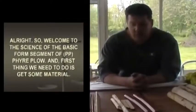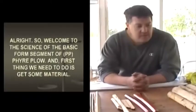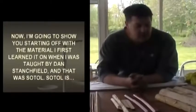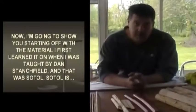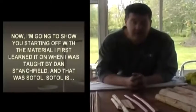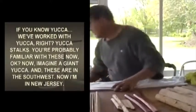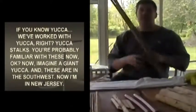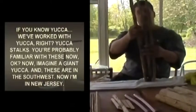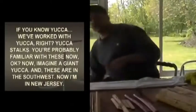Welcome to the Science of the Basic Form segment of Fire Plow. First, we need to get some material. I'm going to start with the material I first learned it on — SOTL. If you know yucca, we've worked with yucca stocks. Now imagine a giant yucca — these are in the southwest. I'm in New Jersey so I'm nowhere near SOTL as a natural material. I got these from someone at the school many years ago and still have a little supply left.